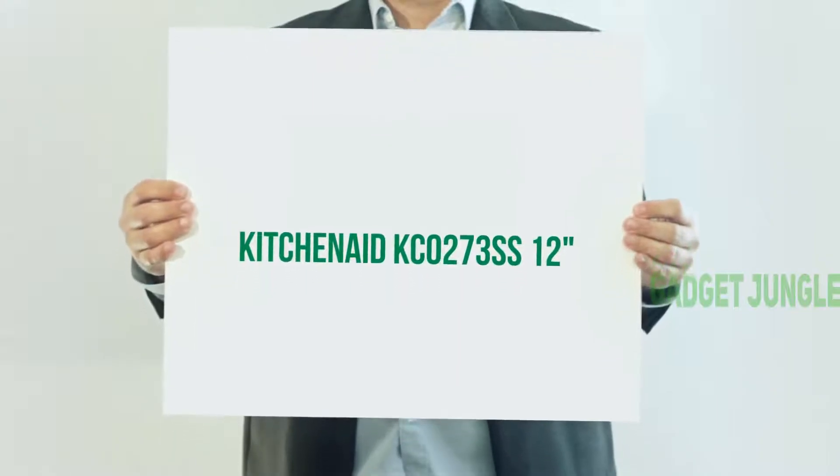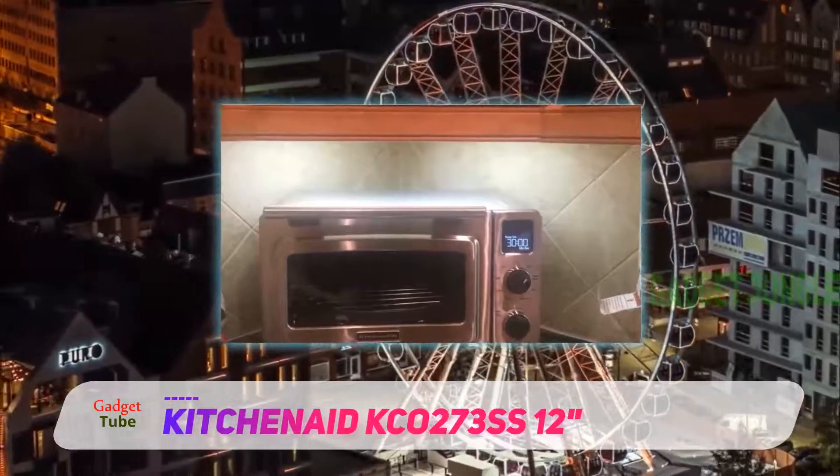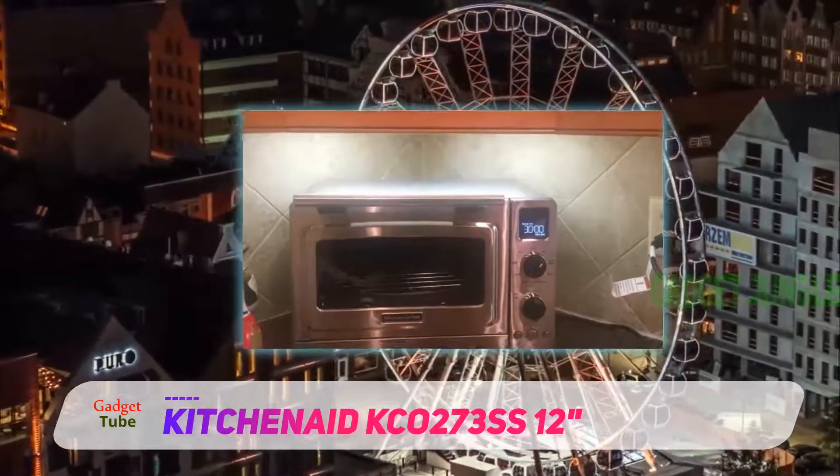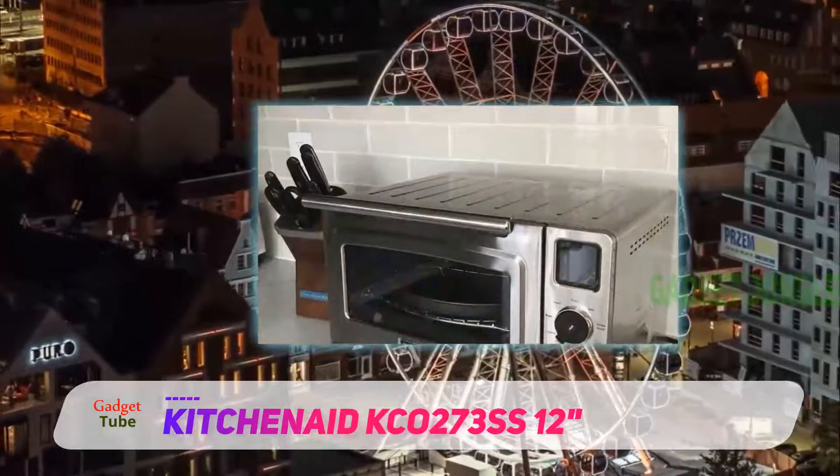KitchenAid Coat 273SS, 12 inches. If you are looking for a toaster oven model that is similar to the Breville model, the KitchenAid Coat 273SS is the right choice.